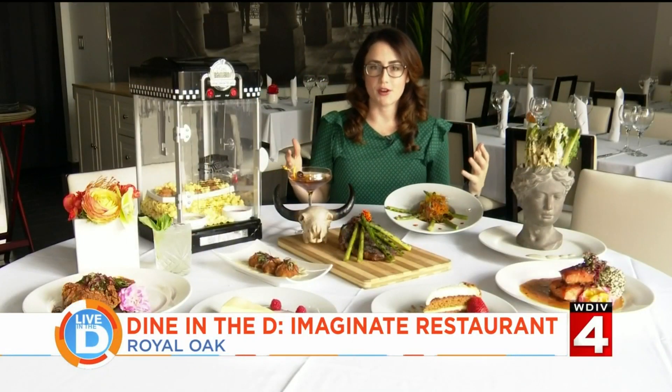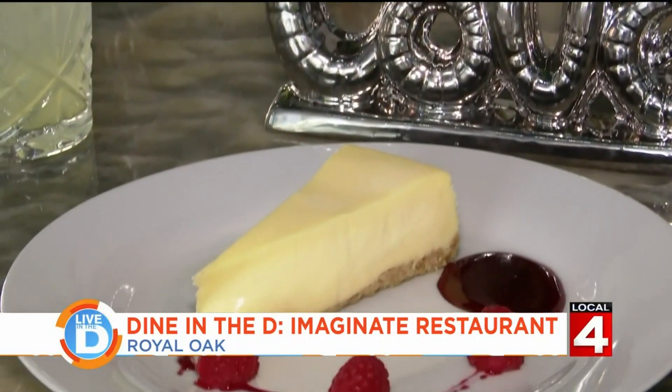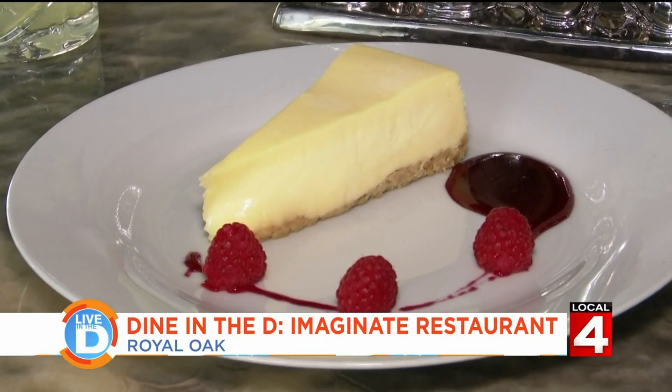For dessert, you have a couple of different options. You can get this classic carrot cake or this traditional cheesecake with beautiful plating of raspberries and fruit paint.